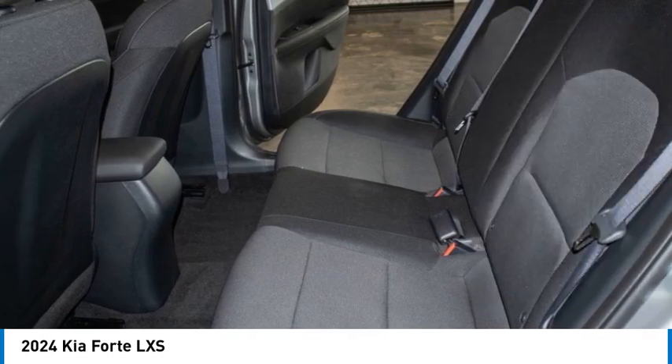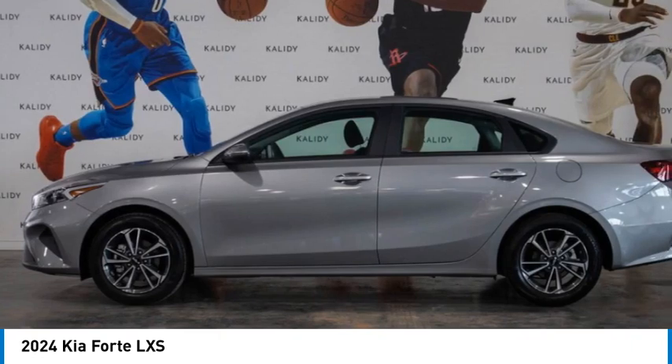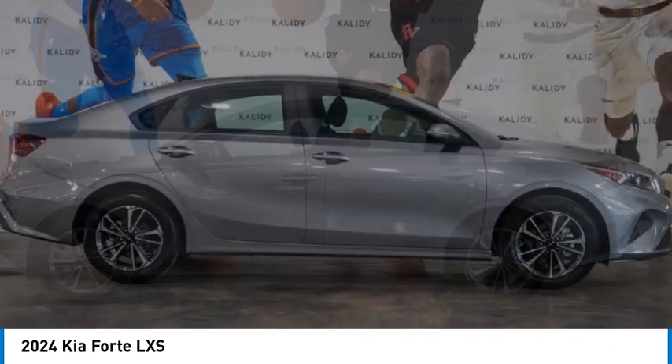Front-wheel drive, remote trunk release, traction control, variable speed intermittent wipers. Your new ride is just a phone call away.